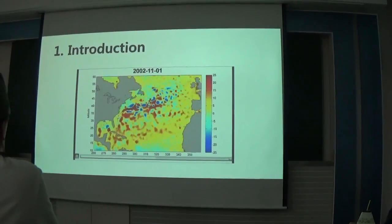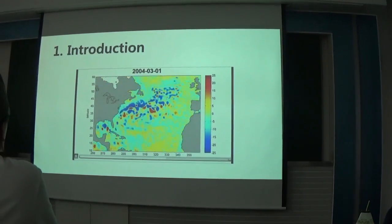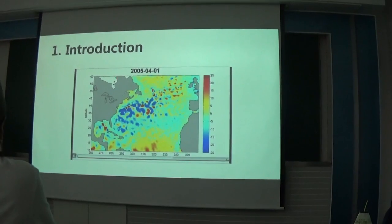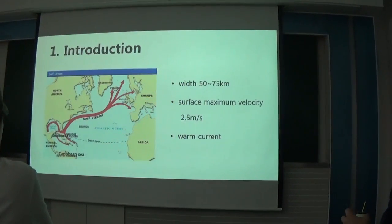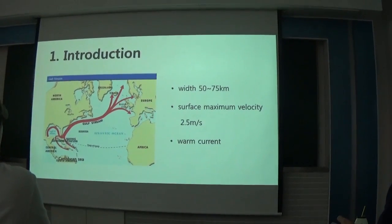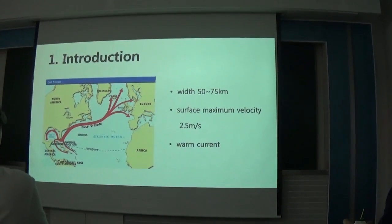It is named the Gulf Stream because people thought this current starts from the Gulf of Mexico, but actually it starts from the west side of the Caribbean Sea. Passing by the Gulf of Mexico and through the strait, along the coast of North America, it exists in the North Atlantic. By following along the east side of the coast, it makes these regions warm, including the winters of northern Europe.